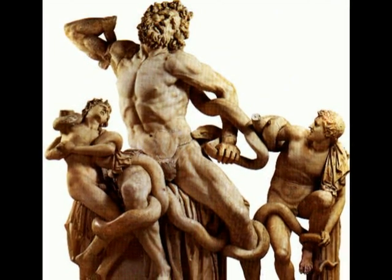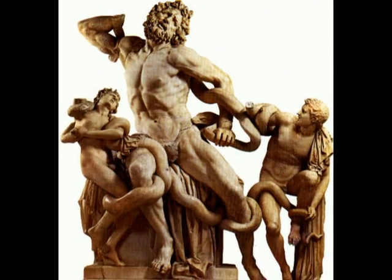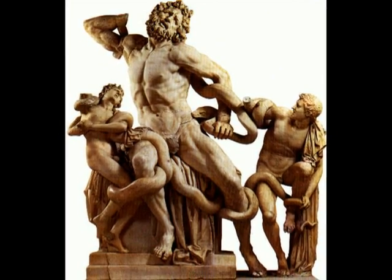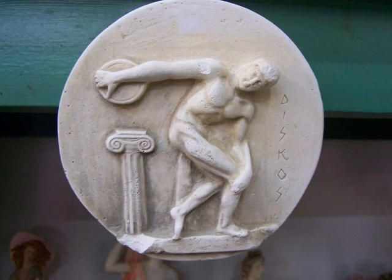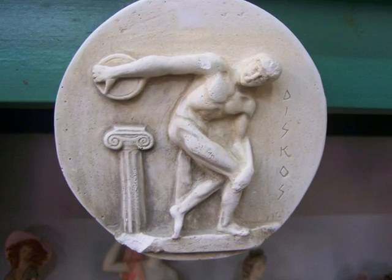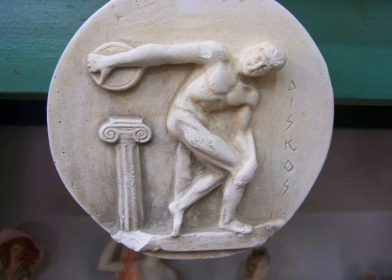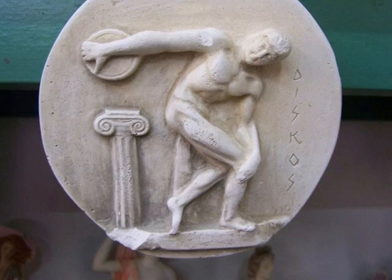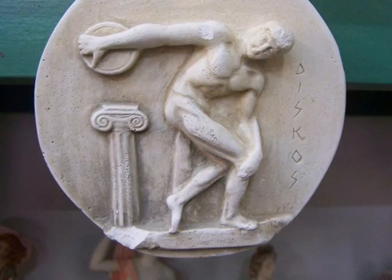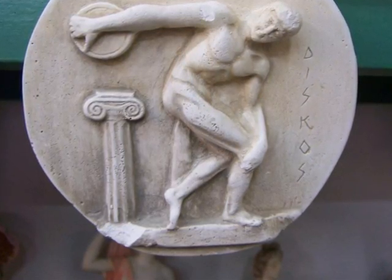Many sculptures had one leg extended, done to give the statue a sense of gravity to make it more realistic. The discus thrower is one of the most famous sculptures in Greek art, by the artist Myron. You can find this famous sculpture in the National Museum of Rome. Myron did an excellent job of creating a natural athlete-looking figure. The muscles were flexing as if he was just about to release the discus.